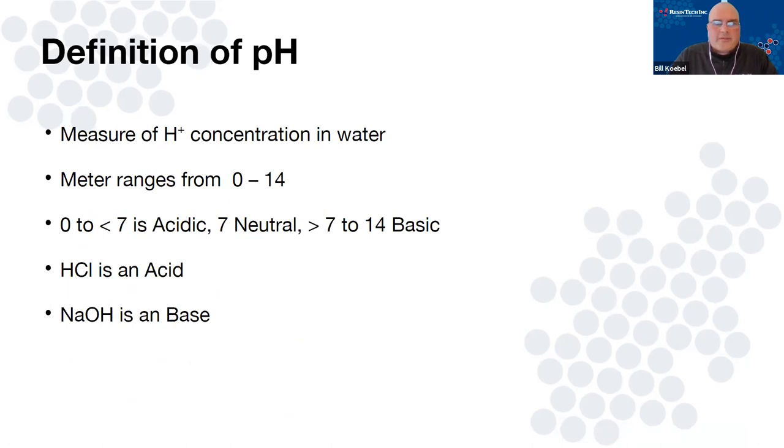pH is literally just the measurement of the hydrogen ion in water. The scale of pH is basically 0 to 14. When you have a pH less than 7, that is considered acidic. When the pH is above 7, it's considered basic or alkaline. HCl is the typical regeneration chemical we use for cation resins, and sodium hydroxide or caustic is typically used for anion regeneration.